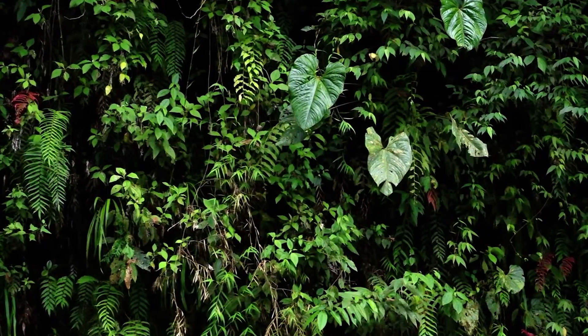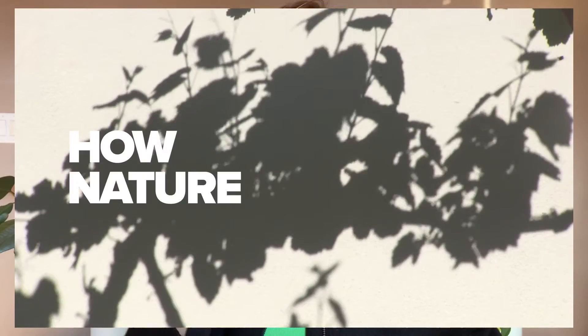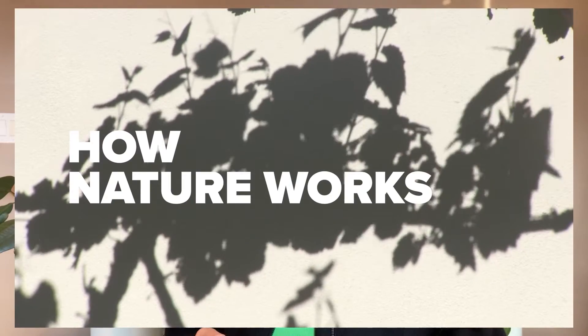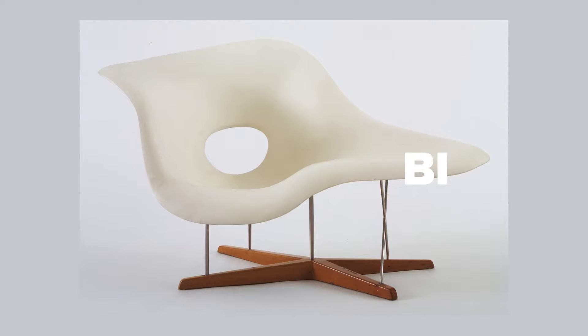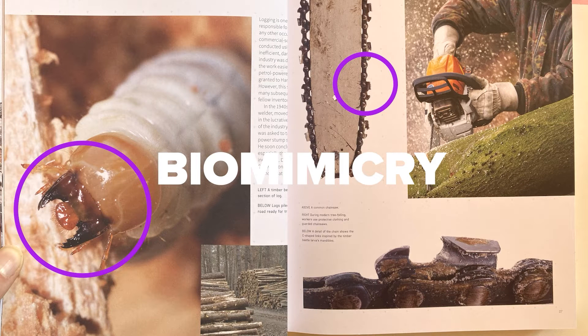The first challenge is that as a designer, it's much easier to be inspired by how nature looks versus how nature works. And this is really the difference between biomorphism, which has to do with appearance, and biomimicry, which has to do with functionality.